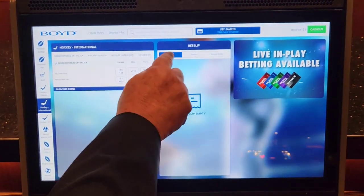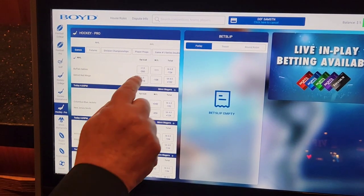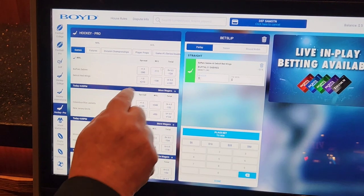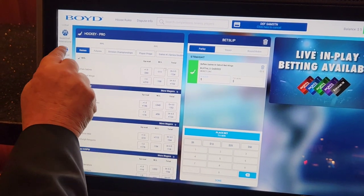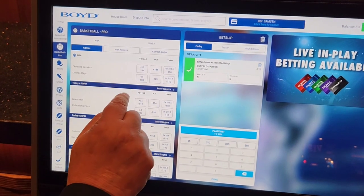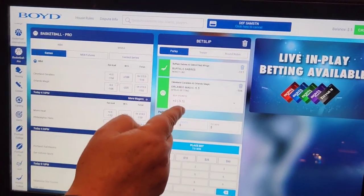We're going to come up to make a bet. We're going to make a parlay. I'm going to go hockey — we're going to go the Buffalo Sabres. Then we're going to find a pro basketball game. There it is. We're going to take the Orlando Magic. Two-team parlay.